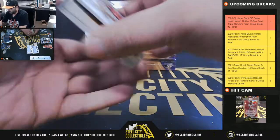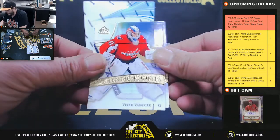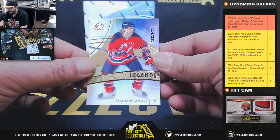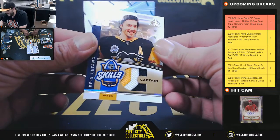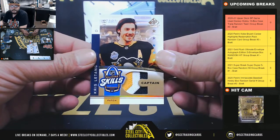Authentic rookies, Vitek Vanecek out of 299, Capitals. Legend, Bernie Nichols, out of 235, Devils. Very nice - three-color patch, Kris Letang, 26 of 35, Penguins - Andrew! Out of 249, Tim Stutzle, Senators.